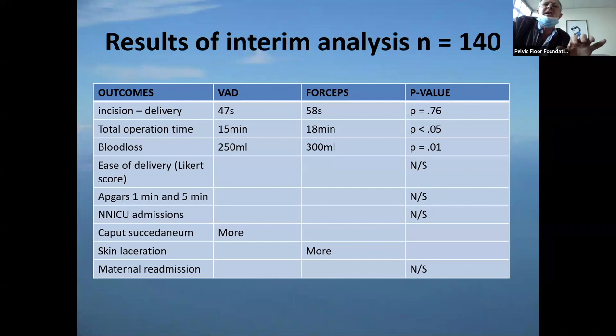In a randomized controlled trial of forceps versus vacuum for delivery of the fetal head, the vacuum average delivery interval was 47 seconds versus forceps 58 seconds — so vacuum is a bit quicker. Total operation time is slightly shorter with vacuum. Blood loss is less with vacuum. There's more caput with vacuum, but more scalp laceration with forceps. APGAR scores, NICU admissions, and maternal outcomes are exactly the same in forceps versus vacuum.